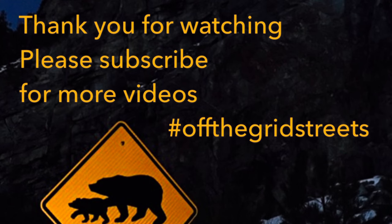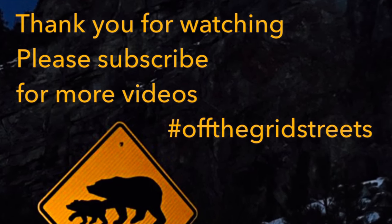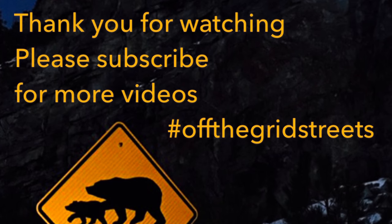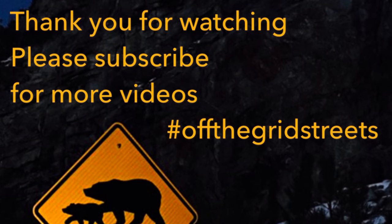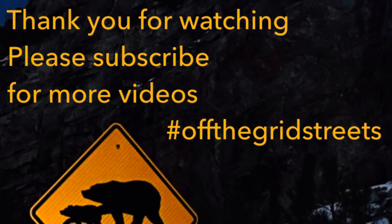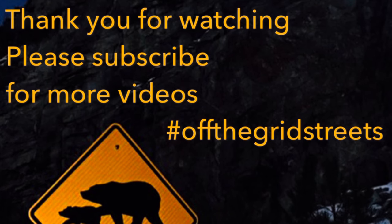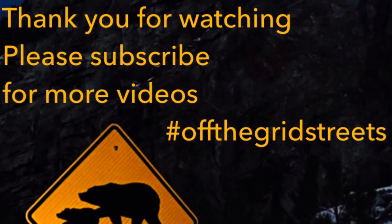Thank you everybody for watching and please subscribe. Also, if you're interested in the full journey, we have two other videos that you can check out and follow the journey from the very beginning. And don't forget to go follow Sean and Laura on their Instagram page, Gap Gardens. Thanks. We'll see you next time. Bye.